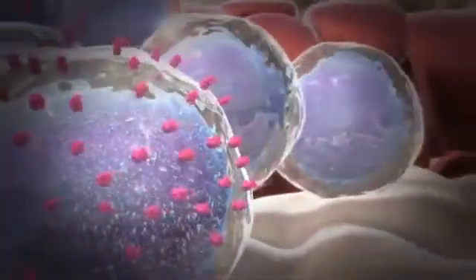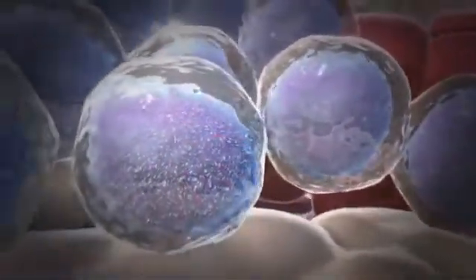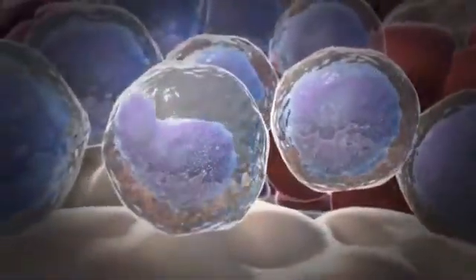One of the important proteins in this process is called granulocyte colony stimulating factor, or GCSF. The GCSF protein can work on the cells in the bone marrow that eventually become neutrophils and signal that they should start becoming neutrophils.